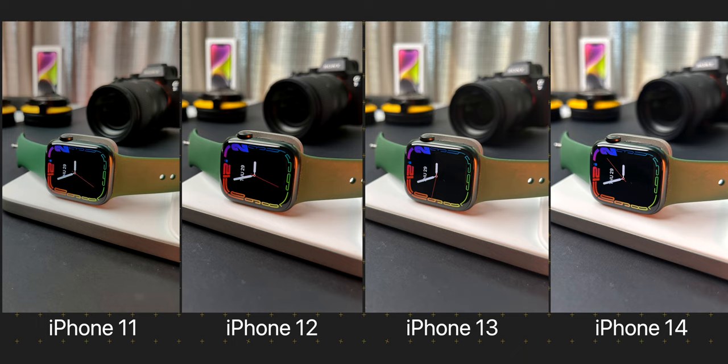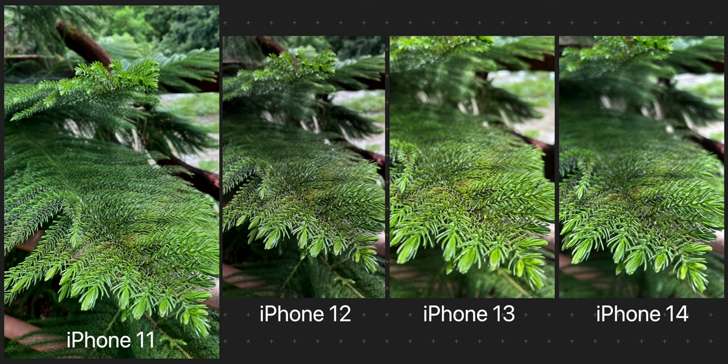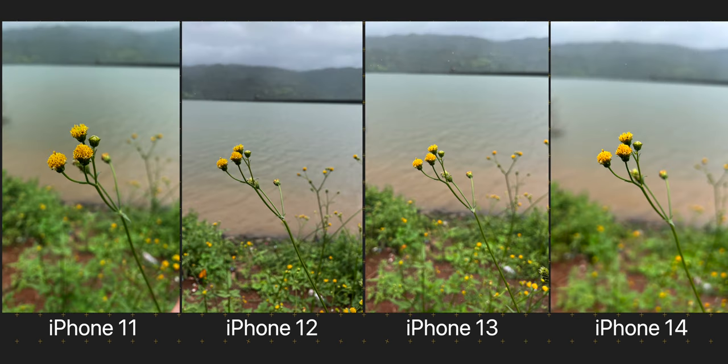The close-up shots look good from all 4 phones. The iPhone 11 and 12 take slightly longer to set the focus, but the resulting images turn out pretty good. Since the sensor size gets bigger and the aperture gets wider as we move from the iPhone 11 to 14, we also see the background getting slightly more blurred out. iPhone 11's image has the most of the scene in focus and the smallest part blurred out, whereas as we move towards the iPhone 14, the area in focus gets smaller and the background blur gets bigger. The bigger the image sensor, the smoother the background blur. It was raining when I took this shot, but all the phones did well to freeze the frame and set the focus on the small flowers.